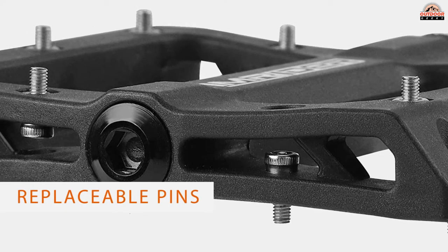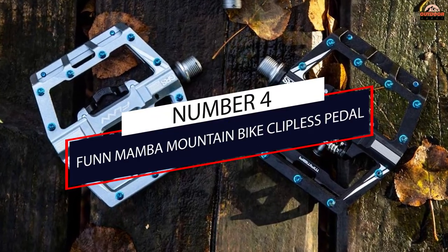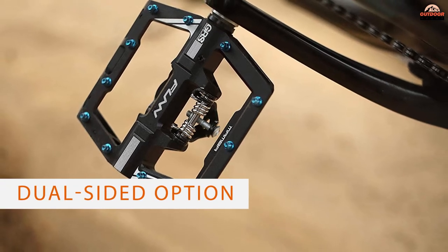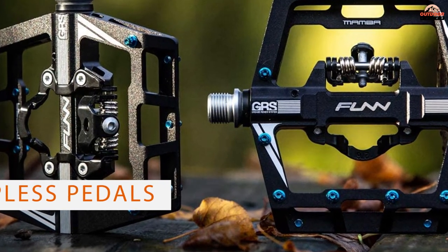Add an attraction-friendly concave shape, a larger platform, and replaceable pins, and you'll be surprised. Number four: Fun Mamba mountain bike clipless pedal. What's more versatile than getting two pedals in one? Not much. If you're a rider who might not want to fully commit to a flat pedal setup, this dual-sided option allows you to easily switch between mountain bike flats and clipless pedals.